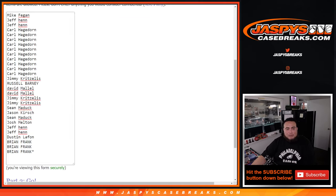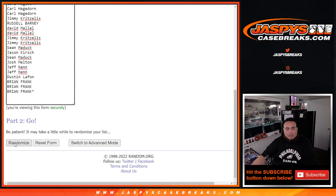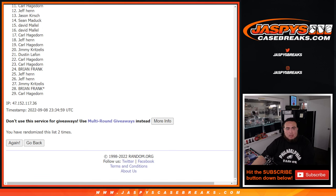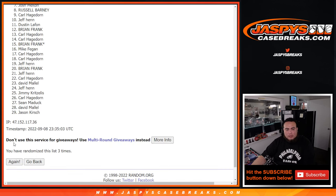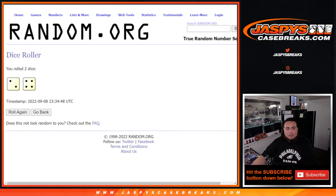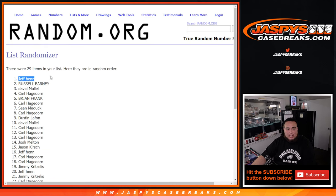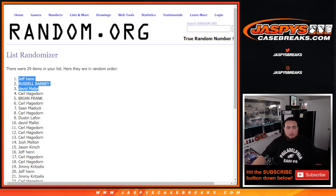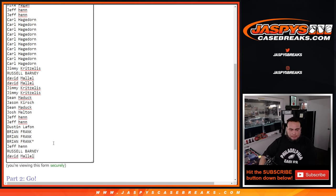So two and a four, six times. Top three get free extra spots in this filler. Six, six times. Two and a four six. Jeff, Russell, and David — congratulations. Three extra entries for you guys. Free spot, free spot, free spot.